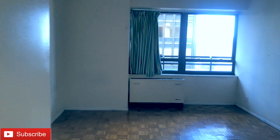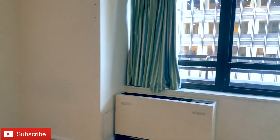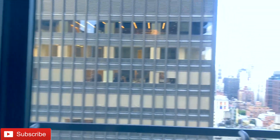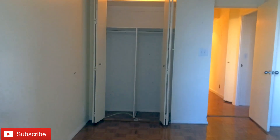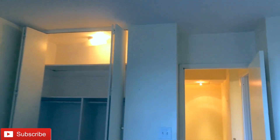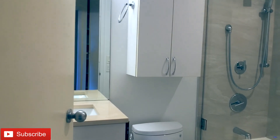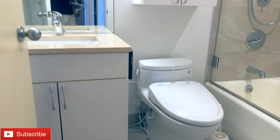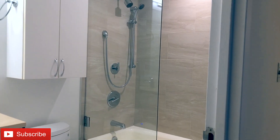Bedroom number one — you can definitely fit a king-size bed in here. Come over here and check out this beautiful city view, it's amazing. You have double-doored closets with a light inside. Walking out to the left, there's a full bath right here. Look at the shower, look at the finishes, recessed lighting all throughout — amazing.